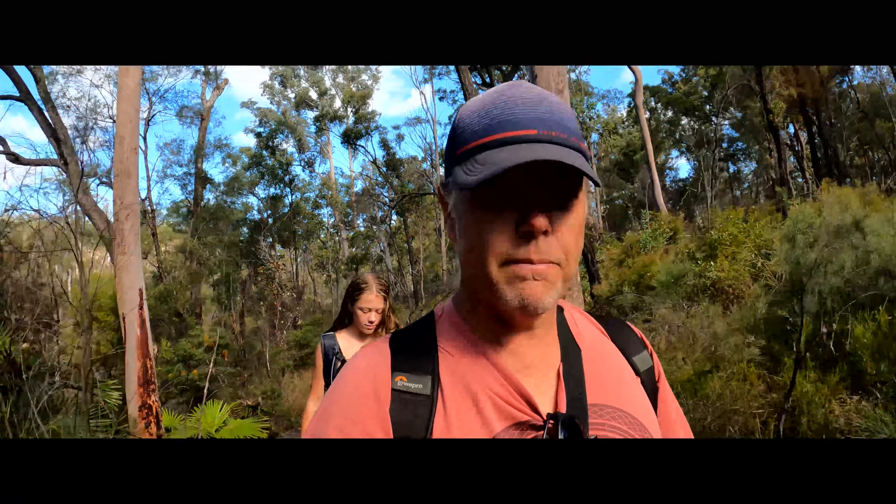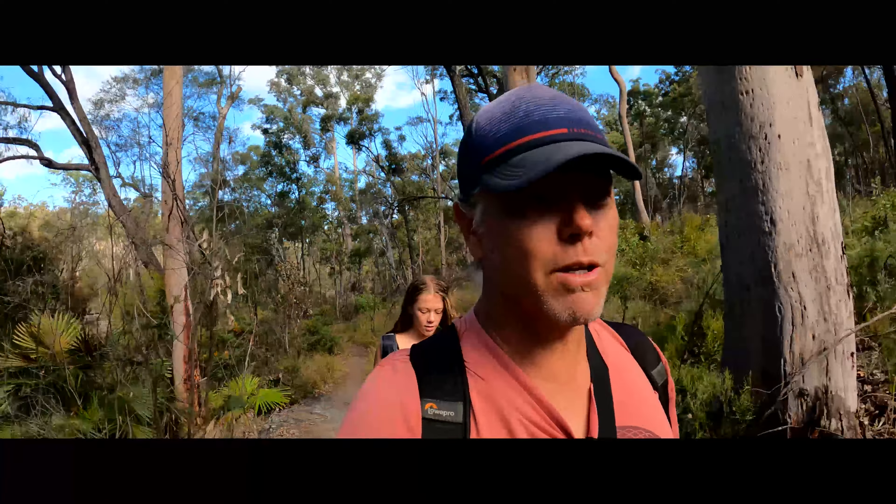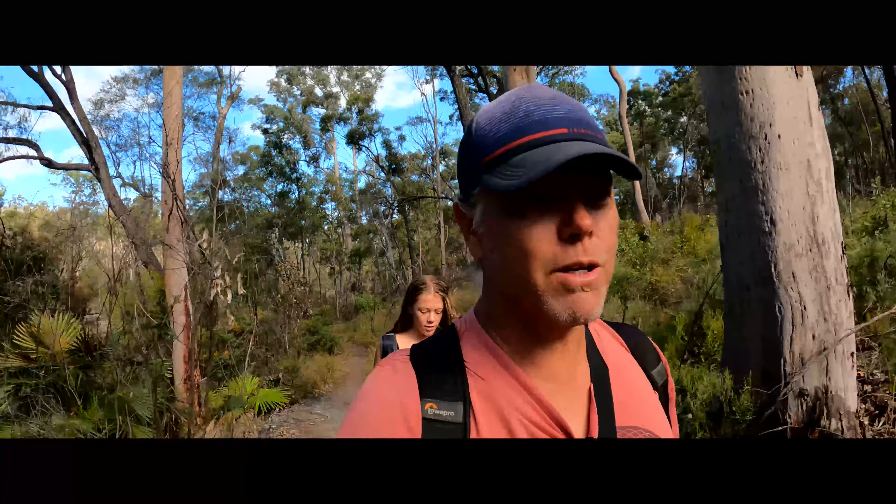Alright guys, so those were those lovely little water holes — stoked to find those! It got packed out there, so I put the drone away and we just enjoyed a bit of a swim and a jump in.